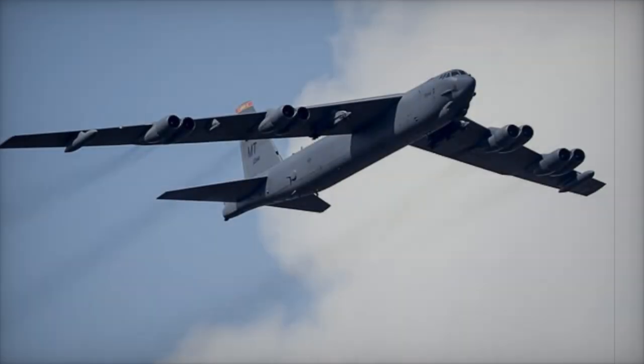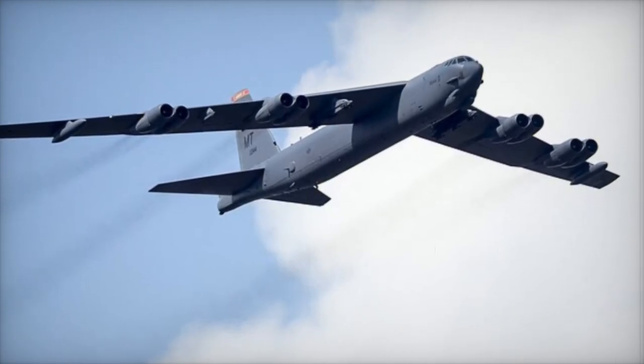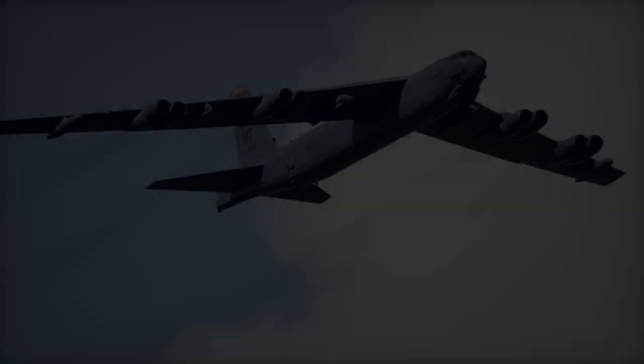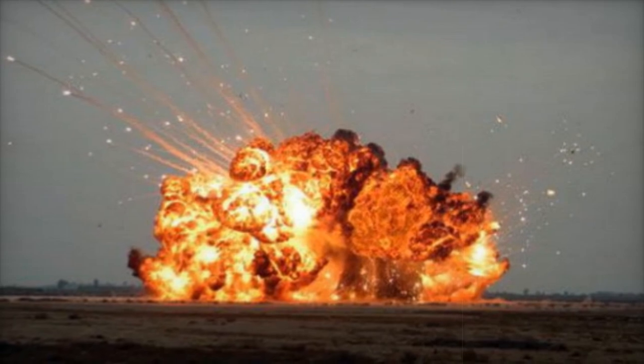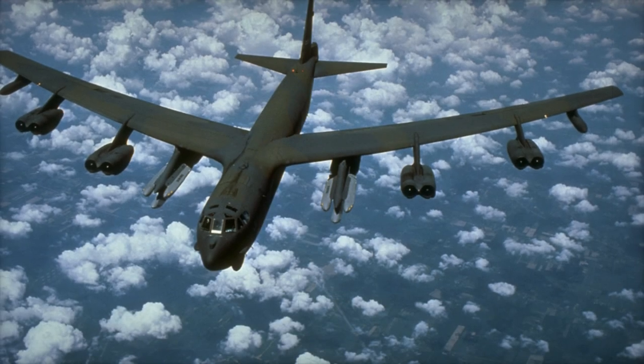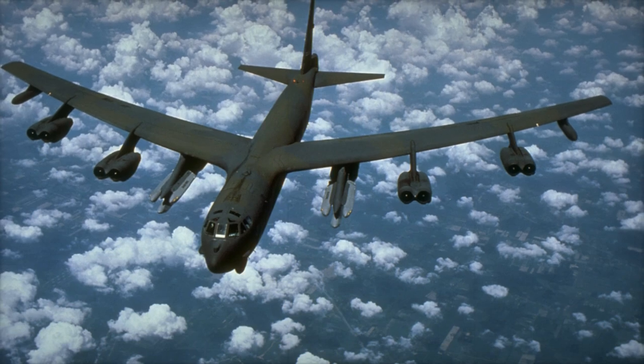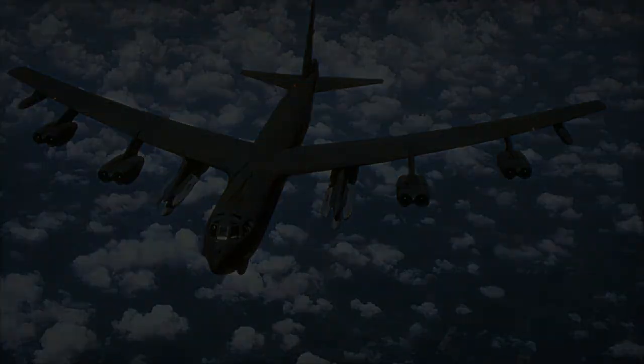The B-52H can carry up to 31,500 kilograms of munitions, including conventional guided bombs like the GBU-38 JDAM, cruise missiles, and nuclear payloads. The aircraft is equipped with advanced technologies including the Sniper advanced targeting pod and electronic warfare systems that enhance its survivability against contemporary threats.